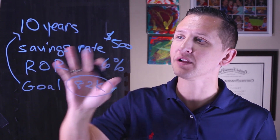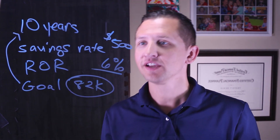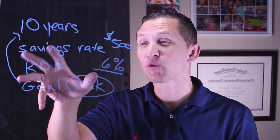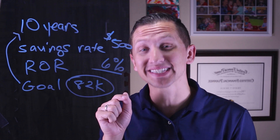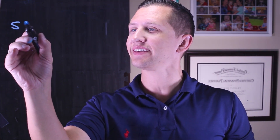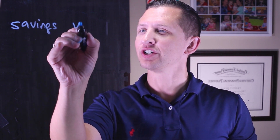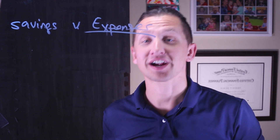This is the basic formula for how to figure out how to get to that goal with an assumed rate of return of 6%. Now we're going to go to step two, which is looking at the decisions that you need to make in order to retire in 10 years. If you want to get to 10 years, here comes the fun. For step two, it's going to be the decisions or the sacrifices.